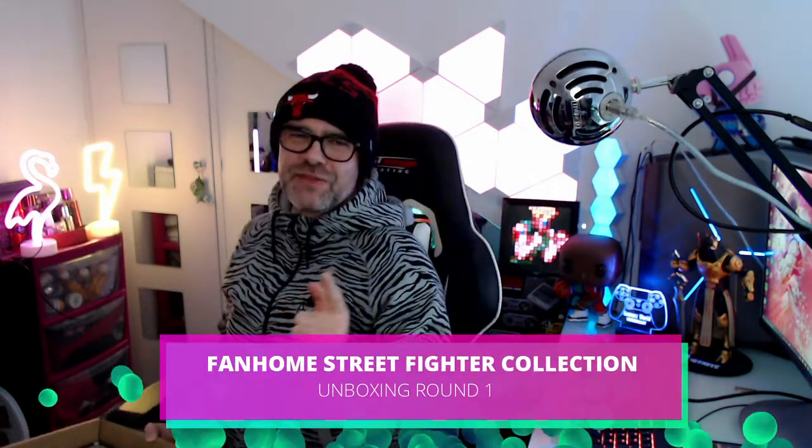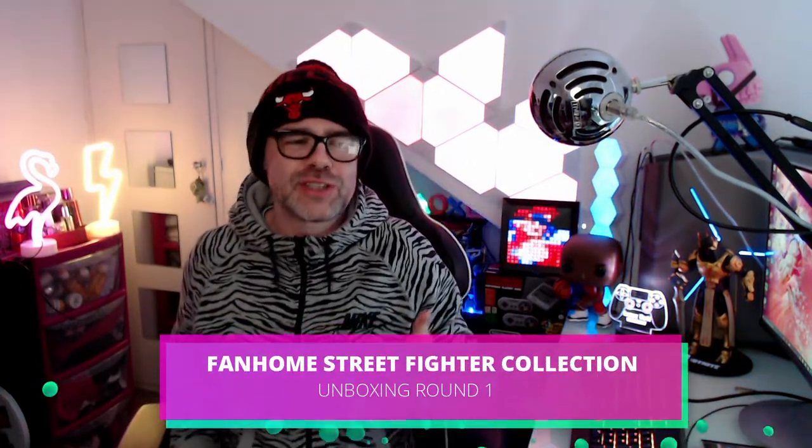What's up fam? Welcome to today's video where we've got an awesome unboxing. You know I love unboxing stuff here, especially to do with video games, especially collectibles, and we've got the best of both worlds right here, thanks to Fanhome.